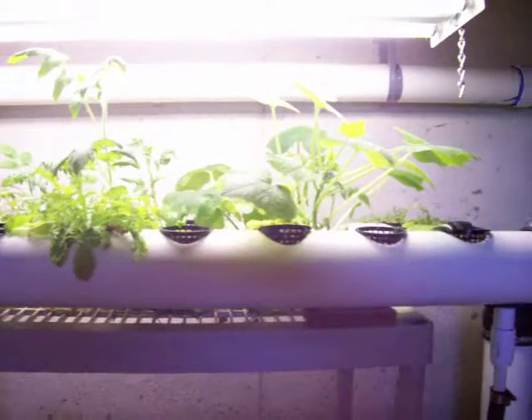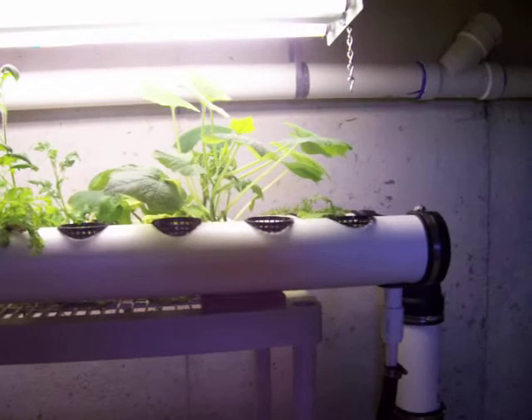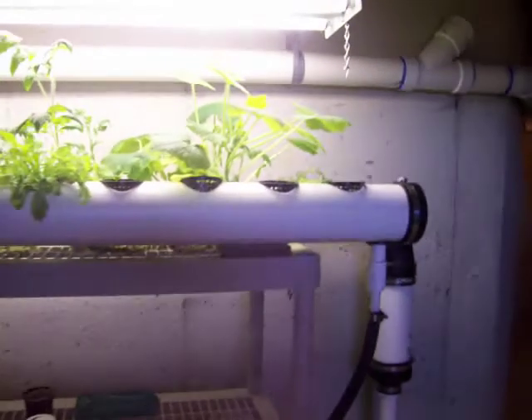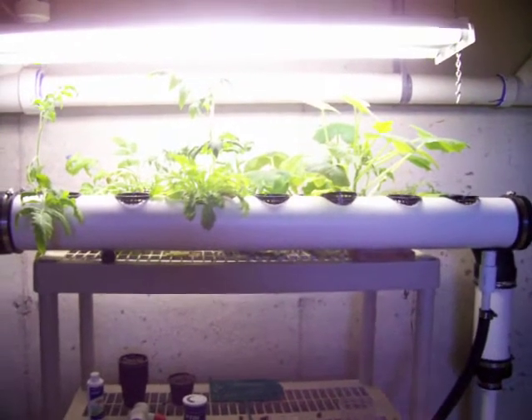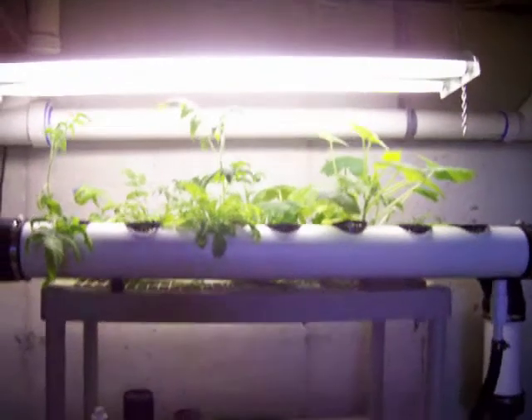I'm gonna have to start some new lettuce seeds. But that's just an update on what I've got so far. I'm actually thinking about maybe changing the PVC pipe out to a barrel-ponics type design with the 55 gallon tank, though it seems to be working out pretty good.